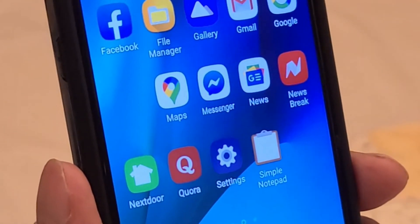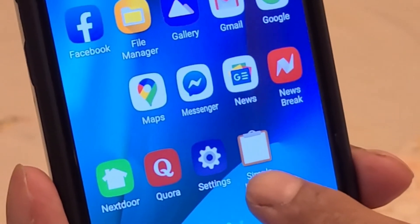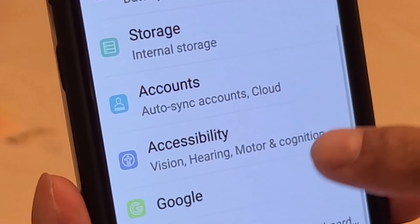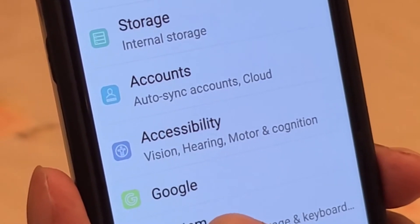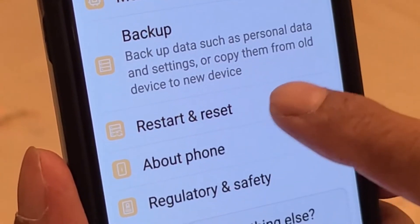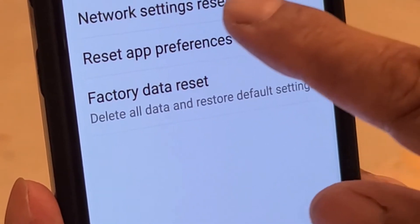Now I'm going to show you how to reset network settings. From the home screen, I click on the Settings icon. Then I click on System. Then there is Restart and Reset — I click on that. There is an option called Network Settings Reset — I click on that. It tells me this will reset all network settings including Wi-Fi, mobile data, and Bluetooth. So I can click on Reset Settings and it will reset all my network settings.